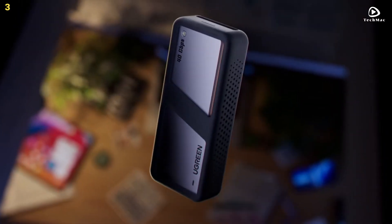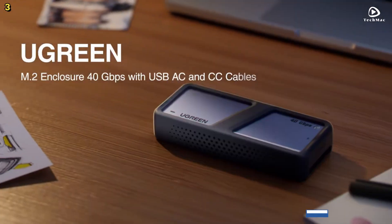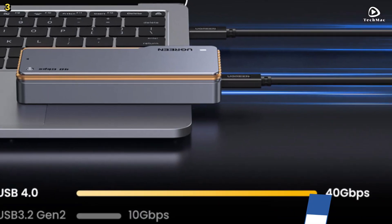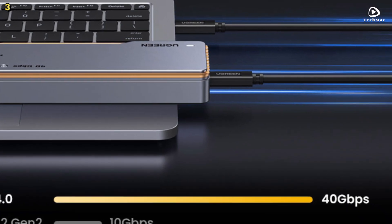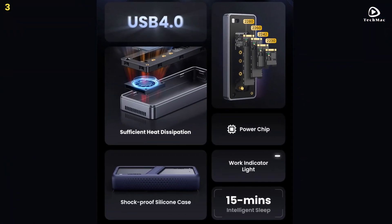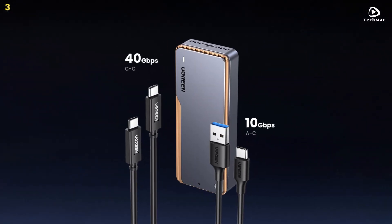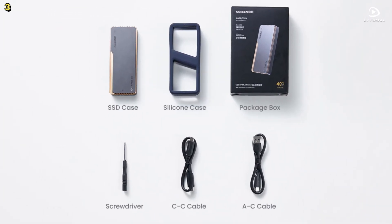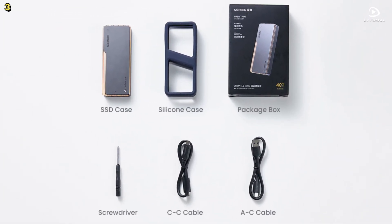The Ugreen 40 Gbps M.2 NVMe SSD case supports M and B+M key NVMe solid-state drives with a maximum capacity of 4TB. It works with sizes including 2230, 2242, 2260, and 2280, and is compatible with Windows, Mac OS, Linux, and Android systems. It is also compatible with USB 4, USB 3.2, USB 3.1, USB 3.0, and Thunderbolt 3 and 4 interfaces.